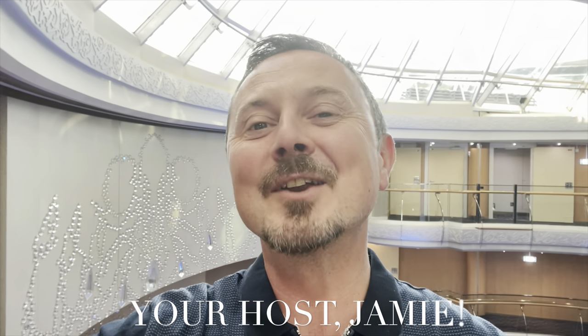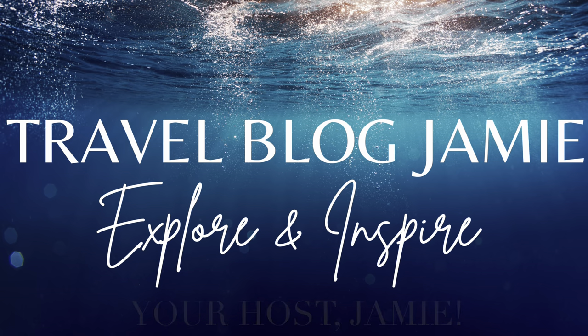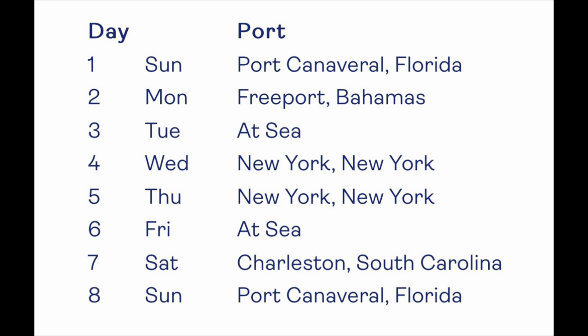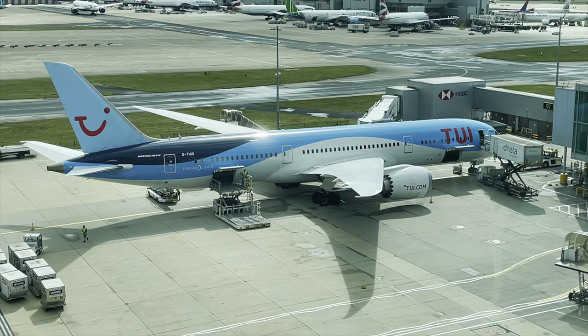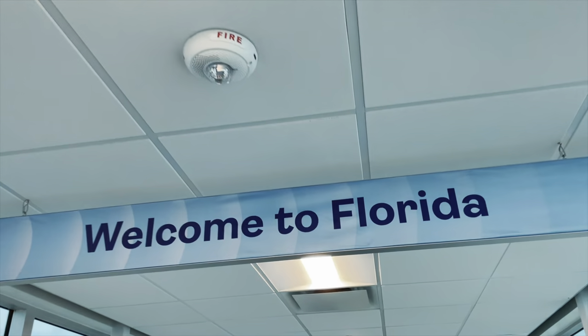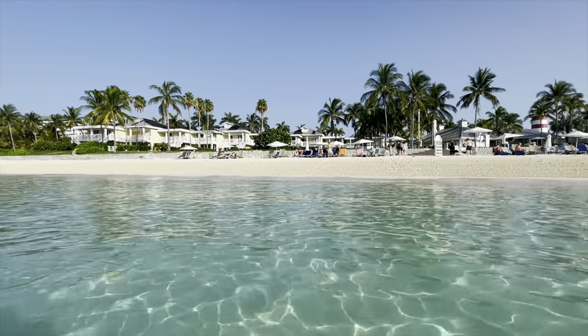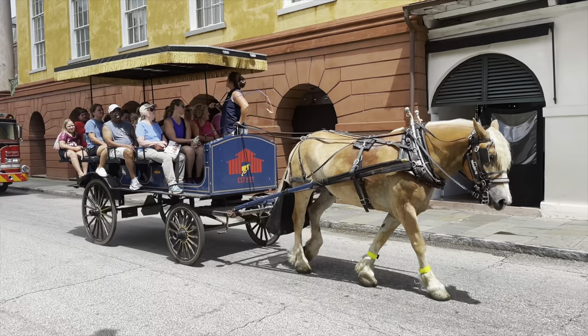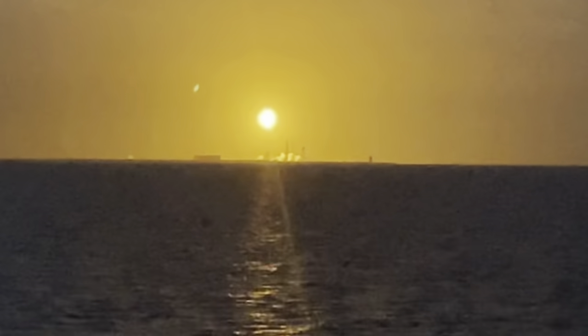Hey everyone, it's Jamie here and welcome to Travel Blog Jamie. We have boarded Morella Discovery for their American Dream Itinerary. This is a one-week fly cruise sailing from Port Canaveral, Florida to Grand Bahama, then north to New York for two days, south to Charleston, South Carolina and back to Port Canaveral, Florida. Fancy coming along for a week? Come with us. Let's go.